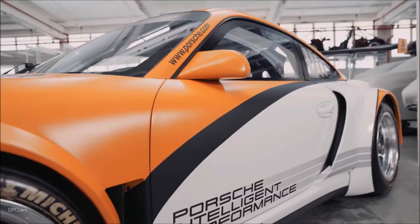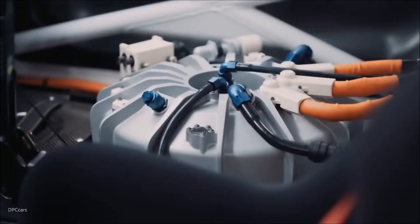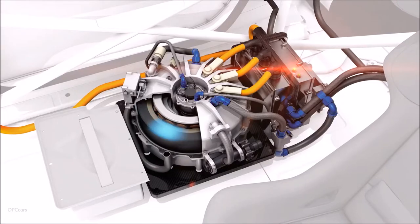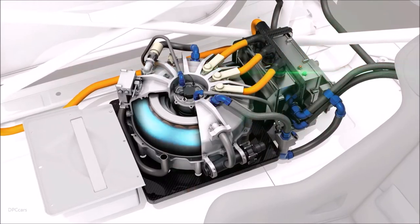An unusual feature of this system is that it works without a battery. Brake energy is recovered in a flywheel accumulator, which stores it as rotational energy as it accelerates to around 40,000 RPM.